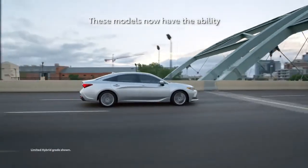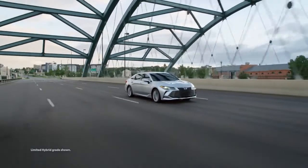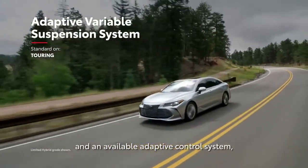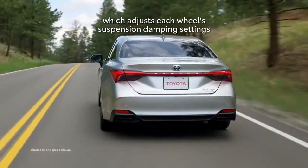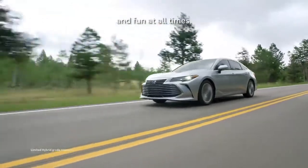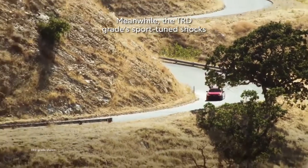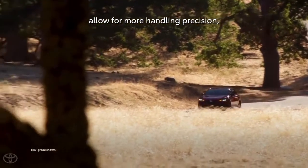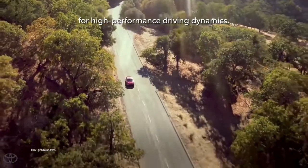These models have the ability to completely transform their driving manners at the push of a button. Avalon also features a fully independent suspension and an available adaptive control system, which adjusts each wheel's suspension damping settings on the fly, helping to optimize both driving comfort and fun at all times. The TRD-grade sport-tuned shocks and thicker underbody braces allow for more handling precision, with a reduced center of gravity for high-performance driving dynamics.